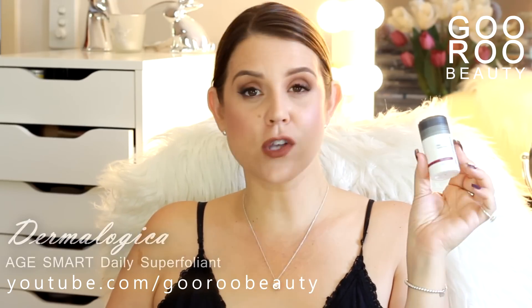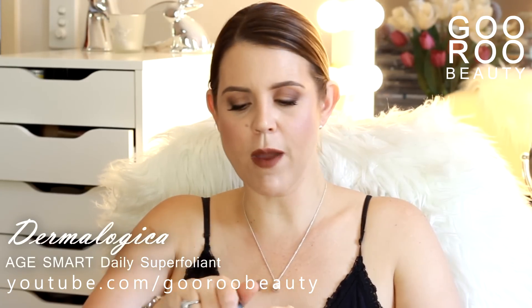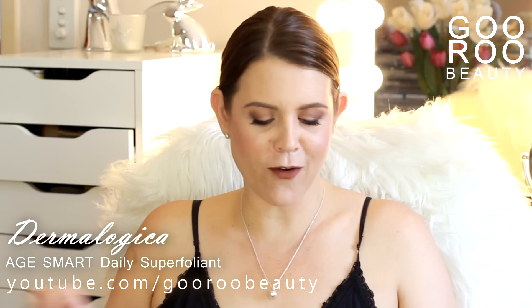Back to skincare — there's a travel size of the Daily Superfoliant from Dermalogica. I bought that one for my trip to America. You've heard what I have to say about that — great everyday exfoliant.